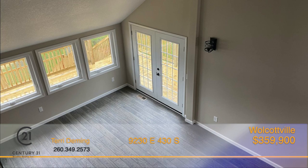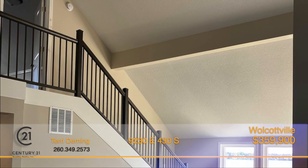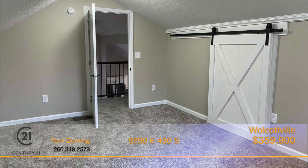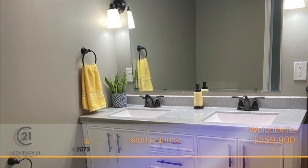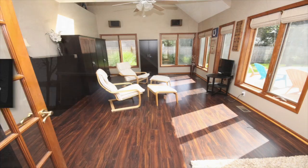An open concept with 15-foot cathedral ceiling maximizes the square footage and flexibility of the space. With three bedrooms, the master suite features a large walk-in closet and a sought-after barn entry door to the master bath, which boasts a double-sink vanity, linen closet, and tiled shower. This property is sure to impress. Come take a look by calling Terry Deming right away.